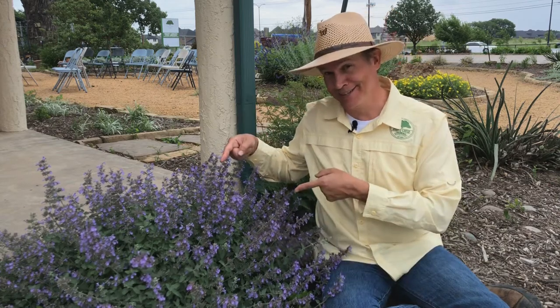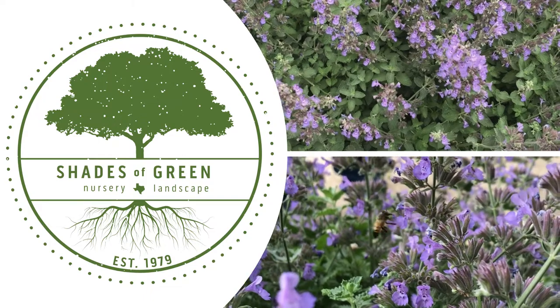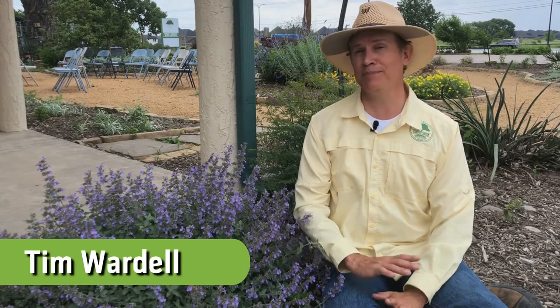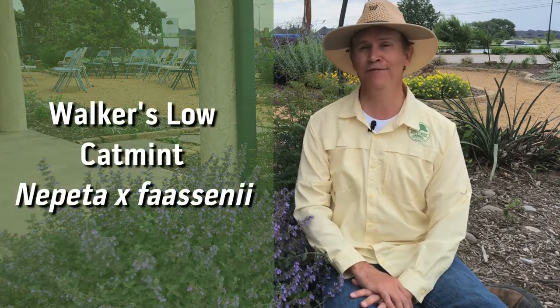Let's talk about cat mint. Hi, I'm Tim. Welcome to the Shades of Green Show. Today's episode is a plant profile about Walker's Low Cat Mint, Nepeta fascinii.